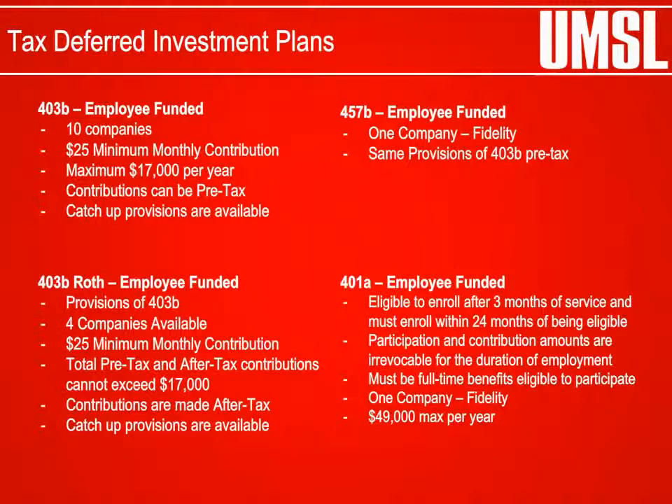Tax-Deferred Investment Plans: The University of Missouri tax-deferred investment plans allow employees to set aside funds from their payroll checks before taxes are withheld to save for retirement through investment options. The University of Missouri offers a 403(b), Roth 403(b), 457(b), and a 401(a) plan. Contributions are placed into investment options selected by the employee. Contributions are made by the employee only, and participation is voluntary.